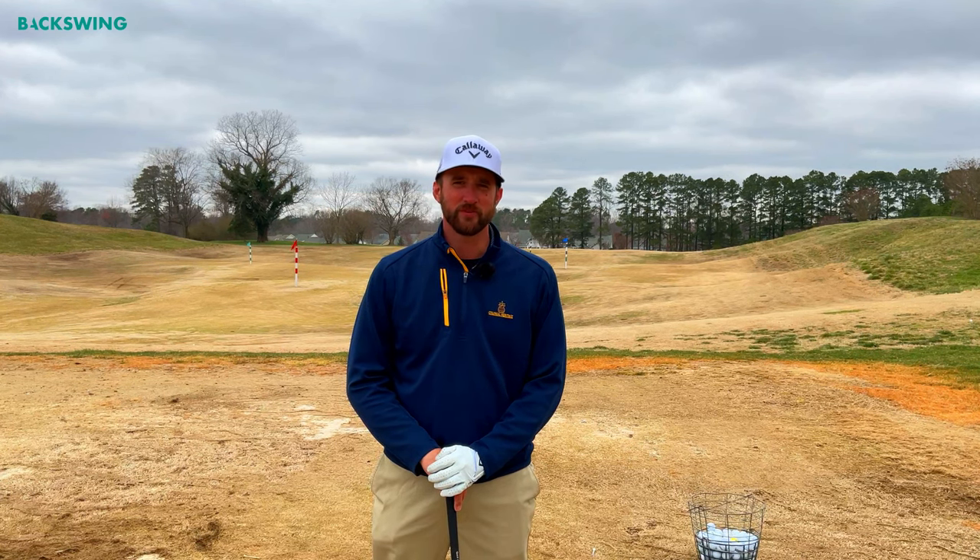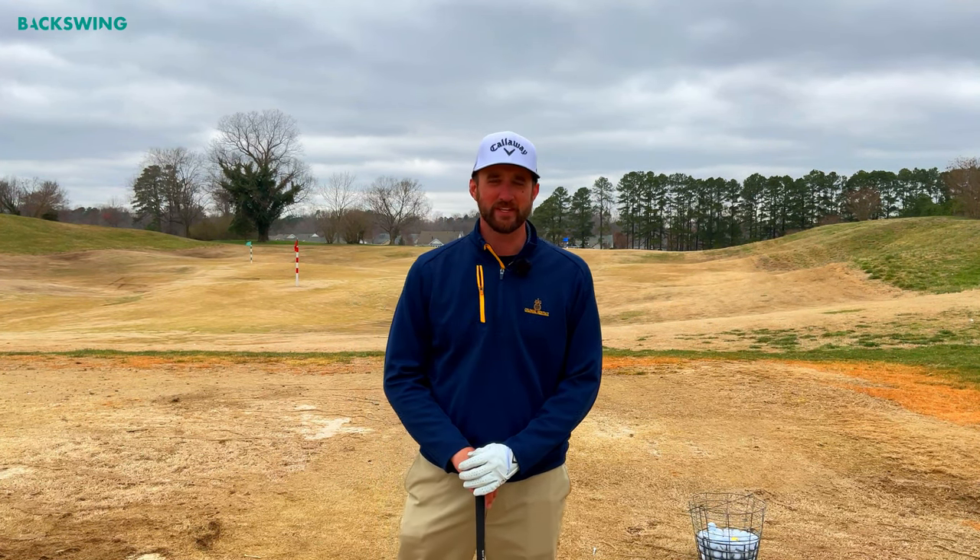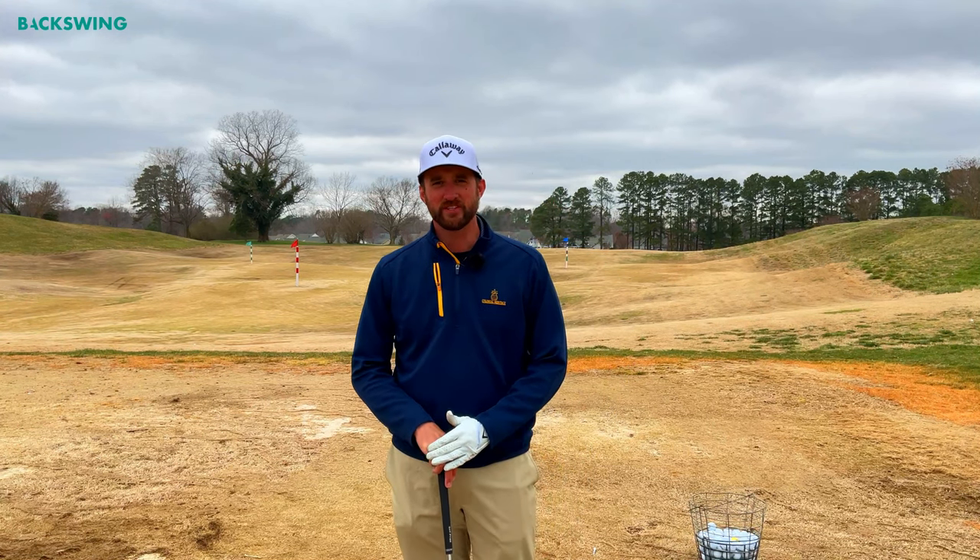Hi there and welcome back. My name is Richard Rice. I'm a PGA golf professional. Today I'm going to answer a fun question coming to us from Backswing.com, and that question is: what is tempo, is it important, and how do I practice it?